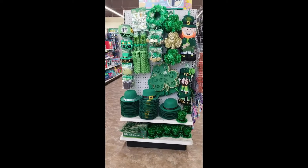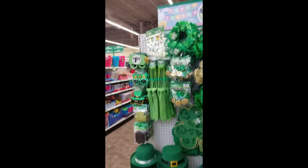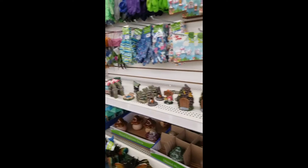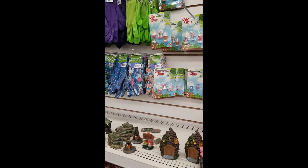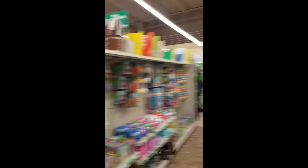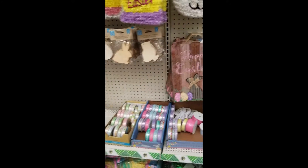They've got a St. Paddy's Day display and a gardening area, all their little fairy house accessories, and they've got all their Easter stuff out. These are cute.